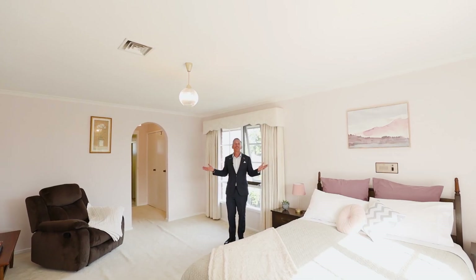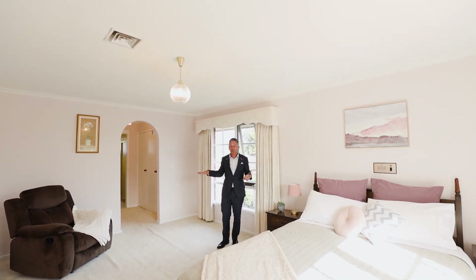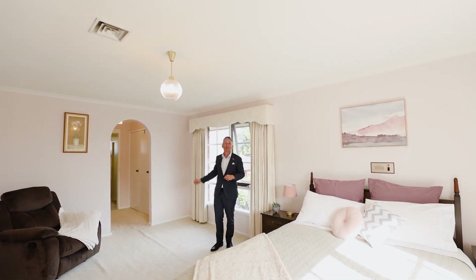We all dream of our very own master suite just like this, with our own living zone in our bedroom, walk-in robes and open ensuite.